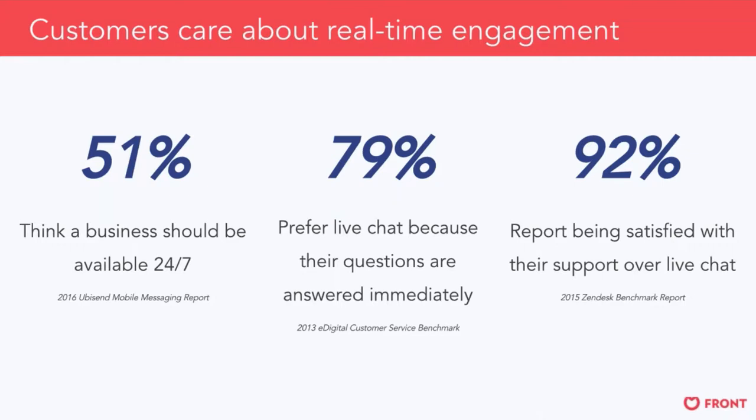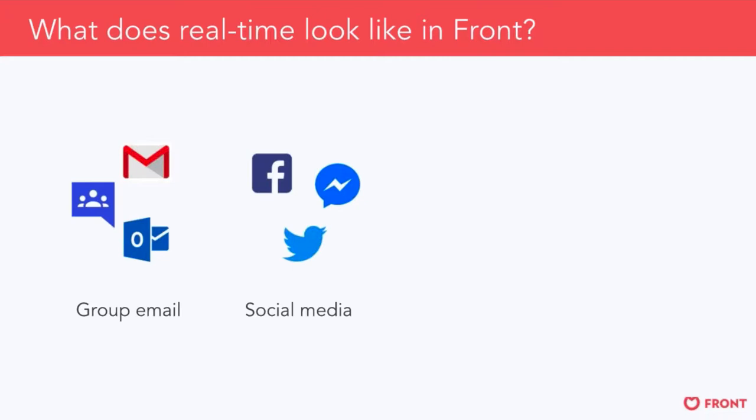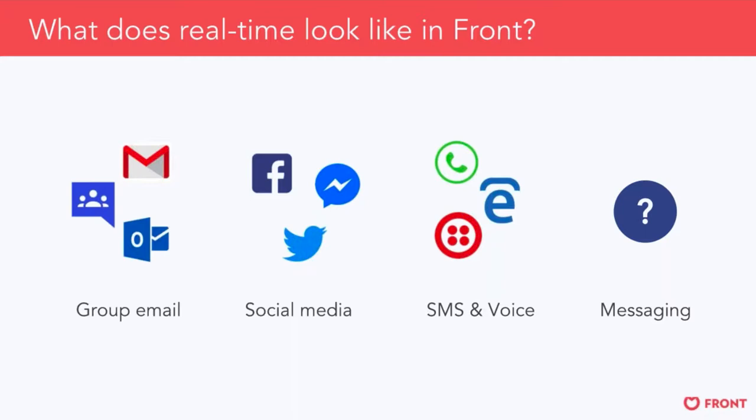Of course, these other channels are something we think a lot about here at Front. Group email is where we started with shared inboxes for managing Google Groups, Outlook distribution lists, or personal email, before expanding into other popular channels like social media, direct support over Twitter or Facebook Messenger, SMS through Twilio, and phone call management with partners like TalkDesk or Aircall. Over time, we also built out support for real-time messaging with partners Smooch and Intercom. But even with these channels, we kept hearing feedback: how can I manage live chat in Front natively, without going through a partner?